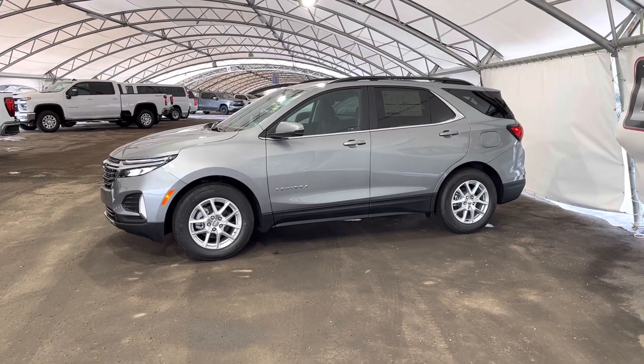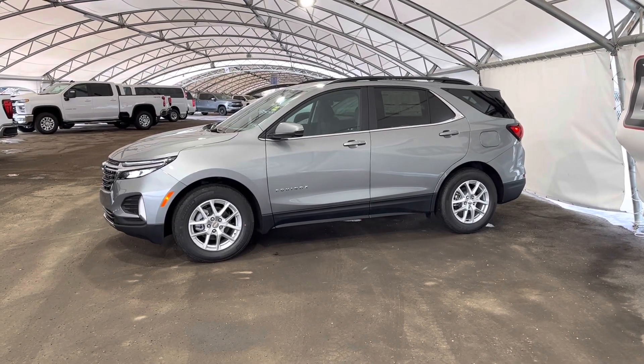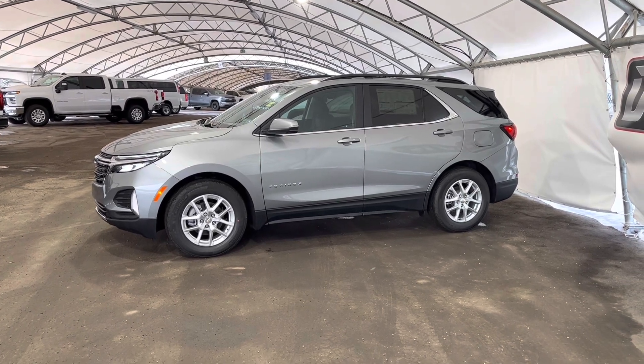Hey folks, here we're looking at a brand new 2023 Chevrolet Equinox.